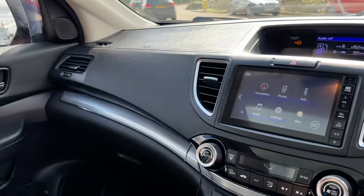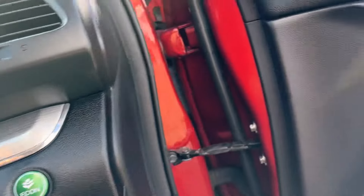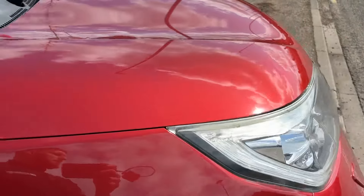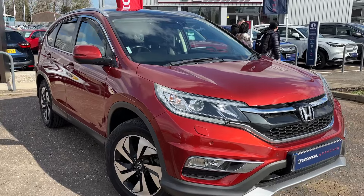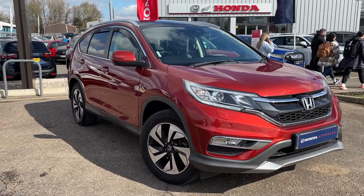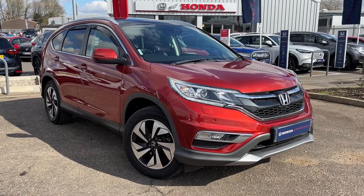It's in really good condition, interior and exterior, so it's available now. If you're in the market for a new car and you're after an SUV, this may be the one for you — automatic diesel, top of the range, metallic red Honda CRV EX. Thanks for watching.